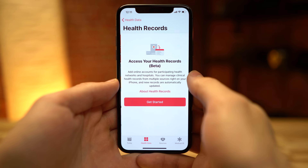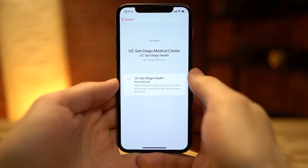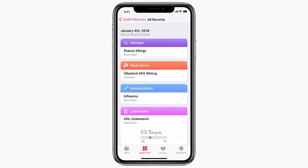Beta testers can check out the new health records feature, which brings together hospitals, clinics, and the existing health app to make it easier for consumers to see their available medical data from multiple providers whenever they choose. Patients will be able to receive regular notifications for their lab results, medications, conditions, and more. Health records data is encrypted and protected with a passcode.